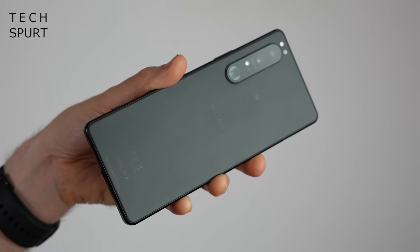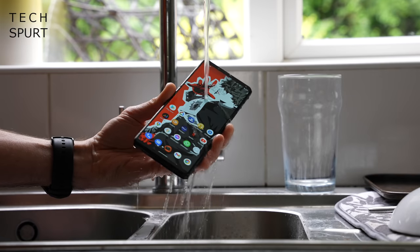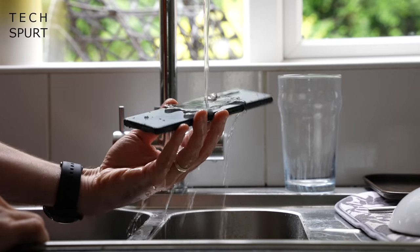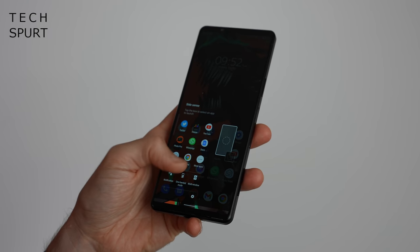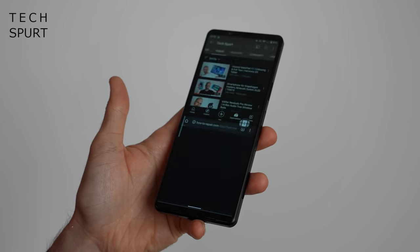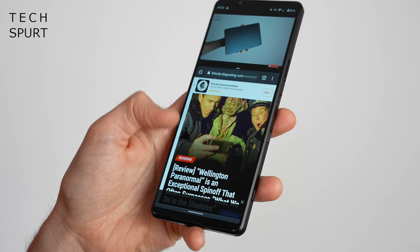The rear end is protected with Gorilla Glass 6 — so far no scratches — and the whole thing is IP68 water and dust resistant. Sony smartphone fans will feel right at home with the design and the software too. Android 11 is lovingly wrapped by the Xperia UI, which adds an appealing aesthetic and features that make the most of that 21:9 display, such as an excellent split-screen shortcut tool.